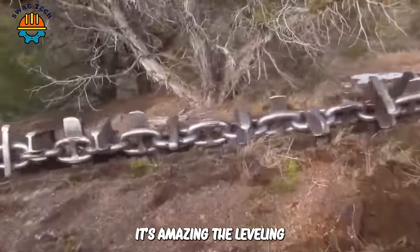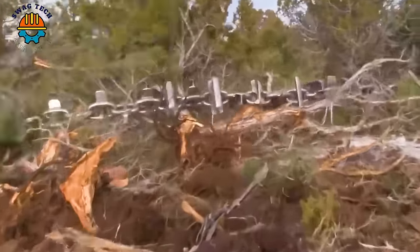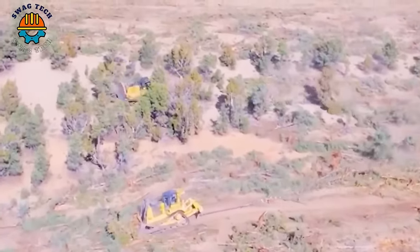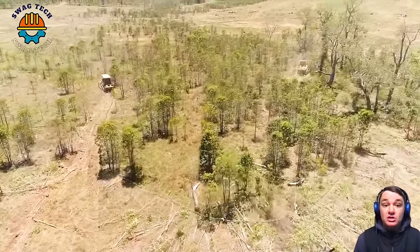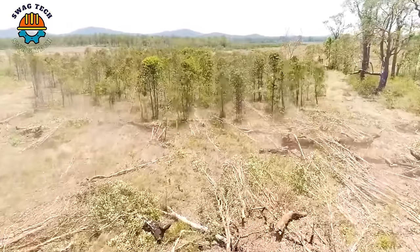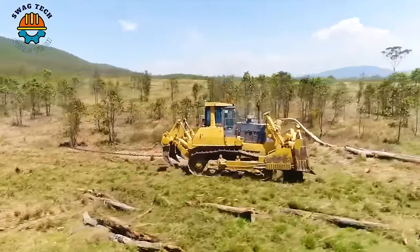It's amazing — the leveling of the forests in South Texas with these two-chain Tractor D8 bulldozers. Wherever the giant chain went, it uprooted tree roots, quickly wiping out the forest in the blink of an eye. With a weight of nearly four tons, it still looks small compared to the giant chain.